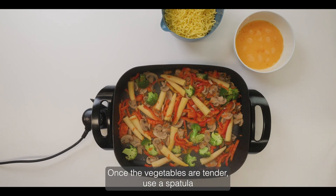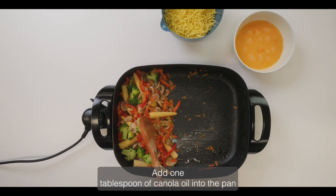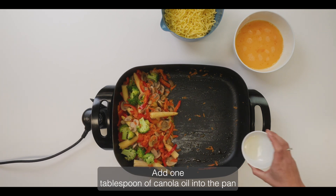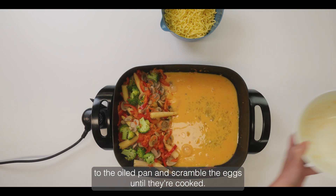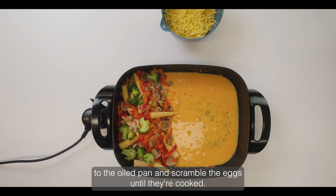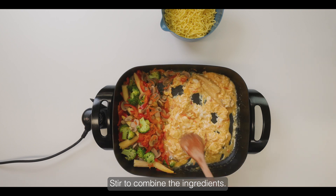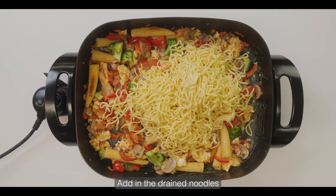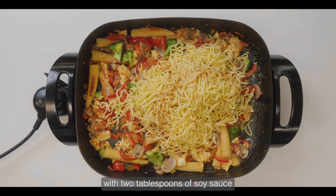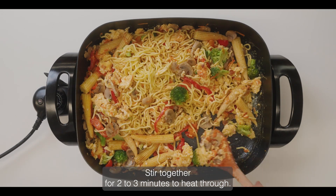Once the vegetables are tender, use a spatula to move the vegetables to one side of the pan. Add one tablespoon of canola oil into the pan next to the vegetables. Pour in the whisked egg mixture to the oiled pan and scramble the eggs until they're cooked. Stir to combine the ingredients. Add in the drained noodles with two tablespoons of soy sauce and three tablespoons of oyster sauce. Stir together for two to three minutes to heat through.